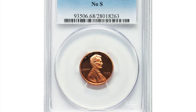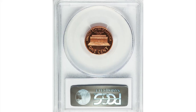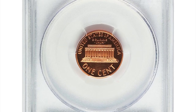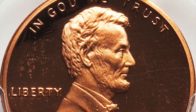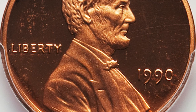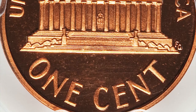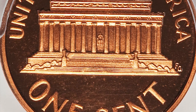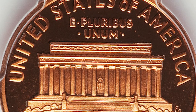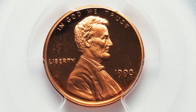Here is a 1990 proof Lincoln Cent with missing mint mark S, graded as PR68 Deep Cameo by PCGS. As the only No-S proof variety to appear in the Lincoln Memorial series, the 1990 No-S is highly popular with Lincoln Cent enthusiasts. Both sides of this piece display stunning gold, orange, and black surfaces. Boldly defined devices enhance the outstanding eye appeal, as do the impeccably preserved surfaces. Sold for $4,993.75 at Heritage Auctions.